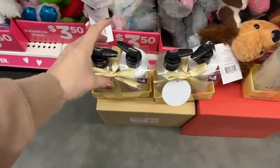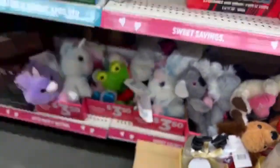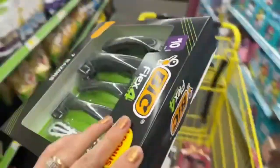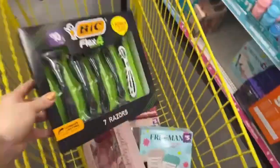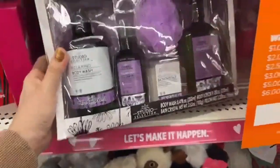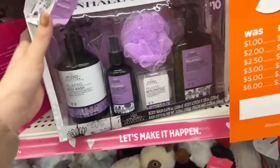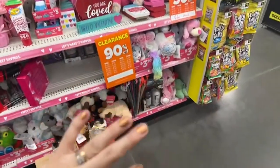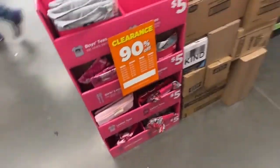Over here we have hand wash and body lotion for 40 cents. And look — these big razors, seven razors for a dollar, I cannot believe it! Also a dollar: body wash, bath crystals, and pillow mist. Body mist here for 50 cents. The clerk changed the sign to 90% discount, so all of these things are 90% off.